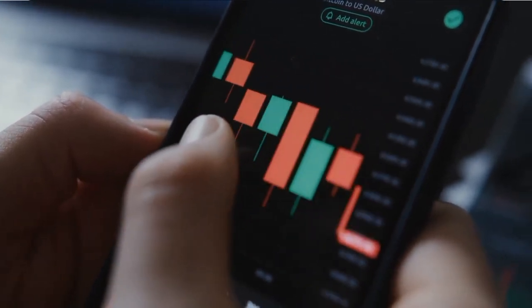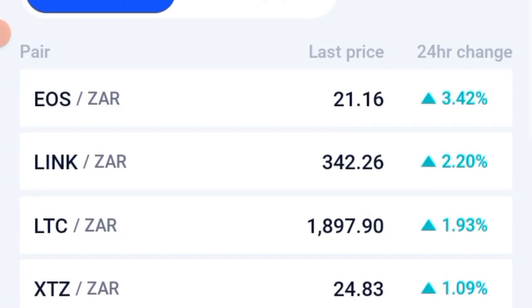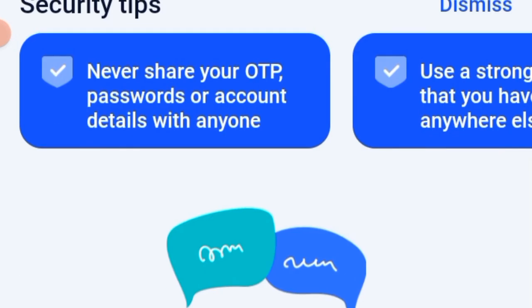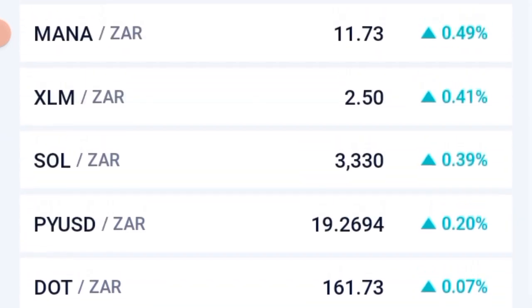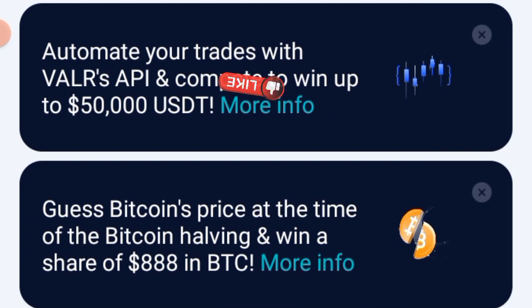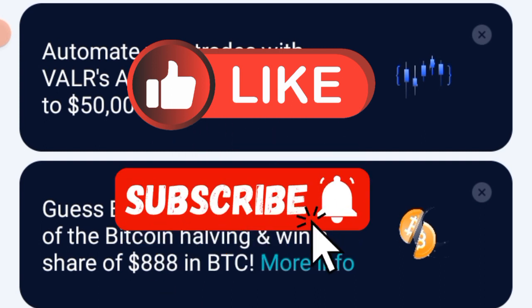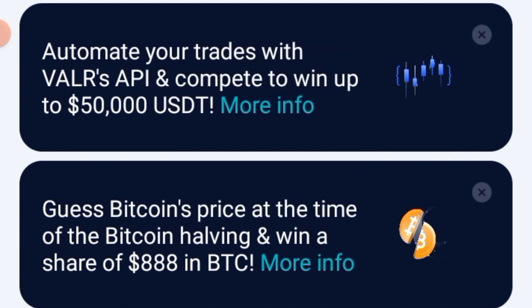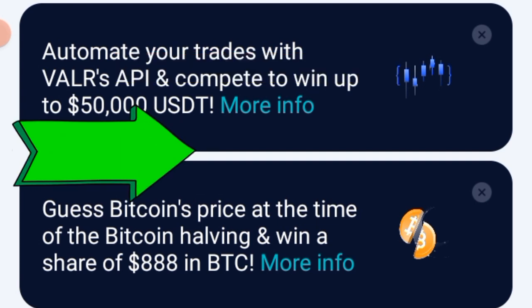After that, go down for more information and read it for yourself. You can stake your coins, you can do many things on this website. Please go down and read more information, do the research, understand what crypto is, and invest if you want to. This is just an educational video — I'm not a financial advisor, so do this on your own.